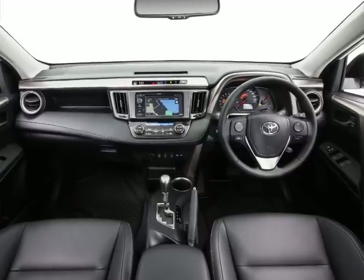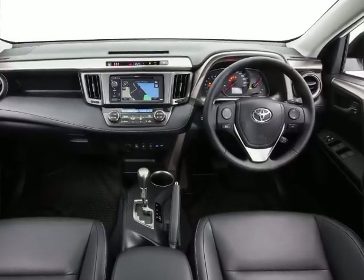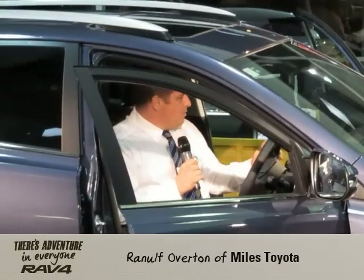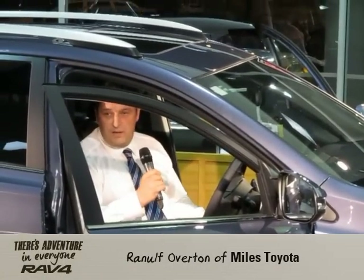We've got, in this model here, heated front seats, so leather front seats, and also we've got the one-touch power buttons too. Nice, luxurious interior, nice and spacious. Cruise control across the range now too.